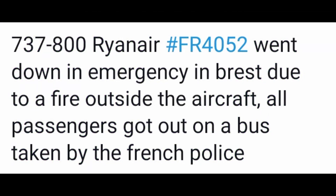The Boeing 737-800, Ryanair flight FR4052, went down in an emergency in Brest due to a fire outside the aircraft. All passengers were taken out on a bus and escorted by the French police. This is the official report, shown in this one-minute video.